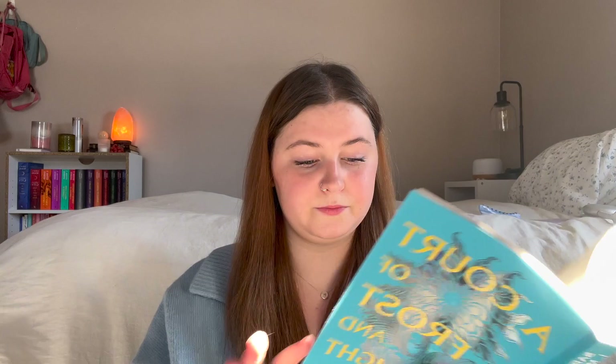My roommate wants to go to Barnes & Noble later today. I'm on chapter two of A Court of Silver Flames — a little Rhysand POV. It feels like a nice relaxation read after Wings and Ruin. Wings and Ruin destroyed me — I needed a second yesterday to get myself together.